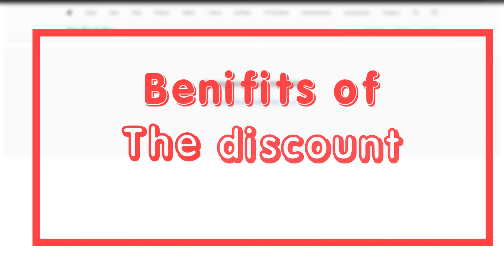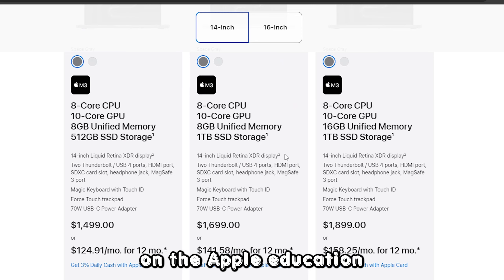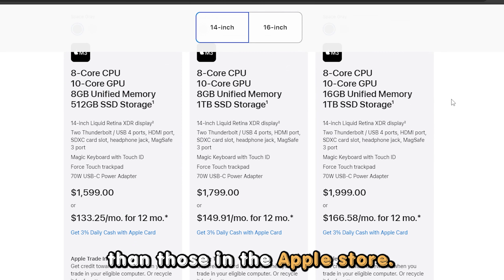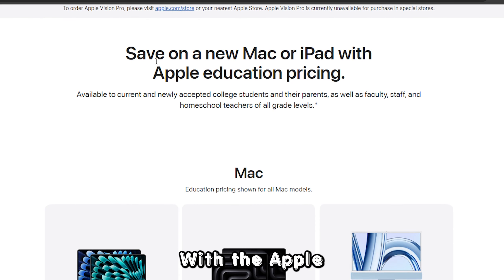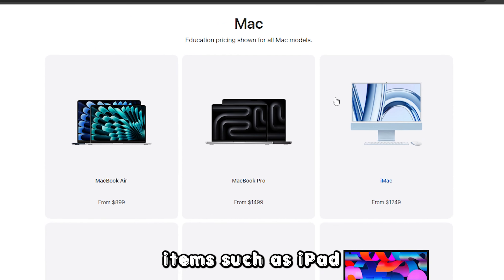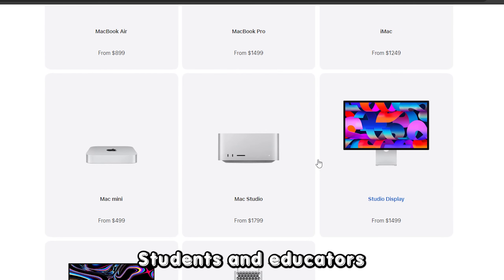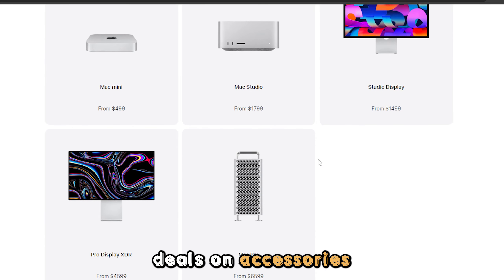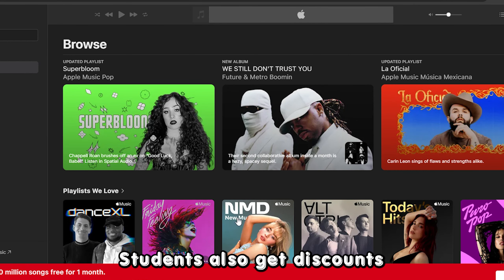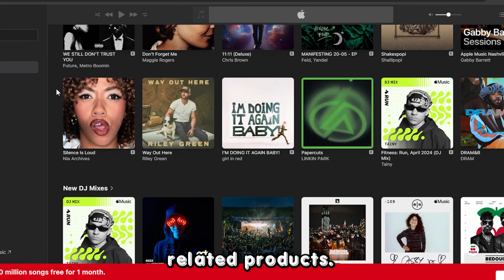What benefits do you get with the Apple Education Discount? The products listed on the Apple Education pricing website are slightly cheaper than those in the Apple Store. With the Apple Education Discount, you can save money on quality items such as iPad lines, MacBooks, and iMac. Students and educators also get great deals on accessories such as monitors. Students also get discounts for Apple Music and several education-related products.